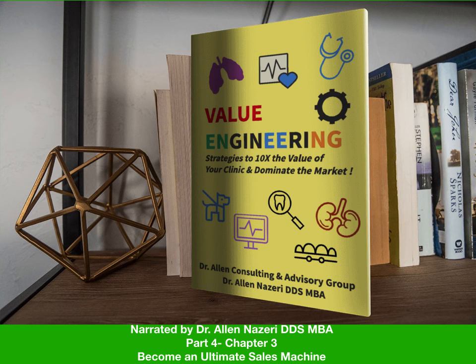Value engineering strategies to 10x the value of your clinic and dominate the market — part four, chapter three: become an ultimate sales machine. I titled this chapter after the famous book written by now-deceased sales guru and author Chet Holmes, where I first learned about the 12 strategies in building a successful business. Chad previously worked for Charlie Munger, co-founder of Berkshire Hathaway, and coached thousands of business owners in sales and growth strategies.